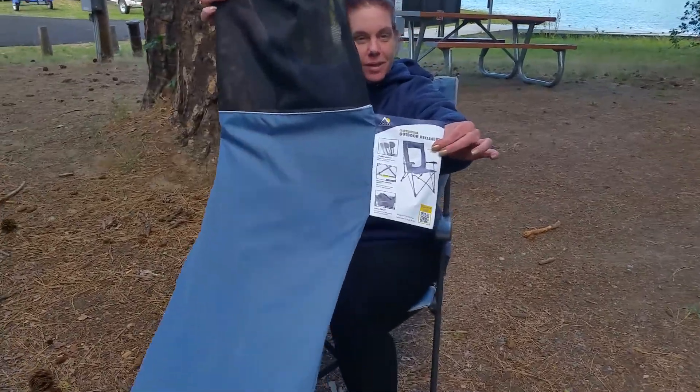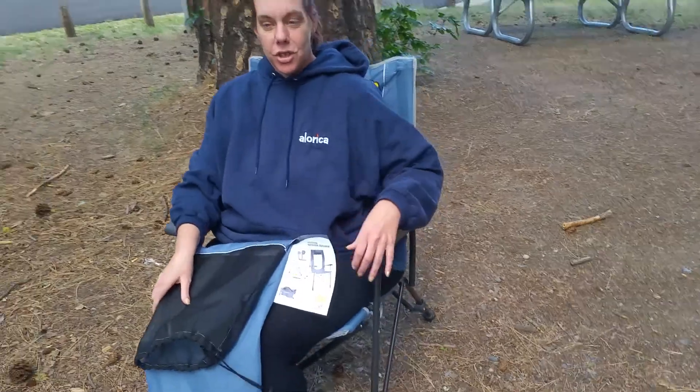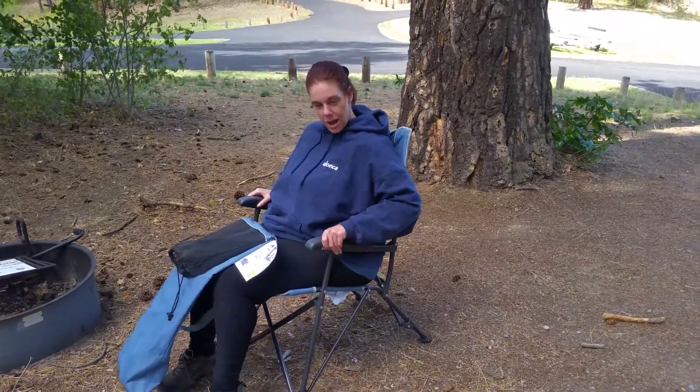This is the bag. I'm sitting in the chair. I love this chair — it's sturdy, built properly. It's got three positions, as the name says, and you just lift up on the handles.